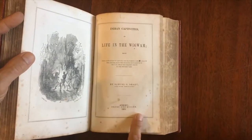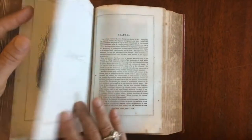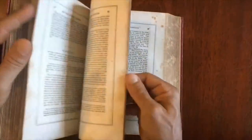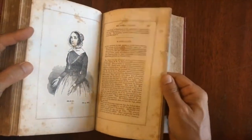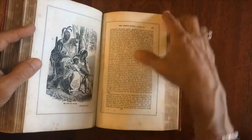This is Indian Captivities by Samuel Drake, actually a New Hampshire native, same year, wood engraving by Orr. Drake was far more sympathetic to Native Americans and their plight and their treatment. And here we have fewer wood engravings in this second half, but there are some full page ones like this.